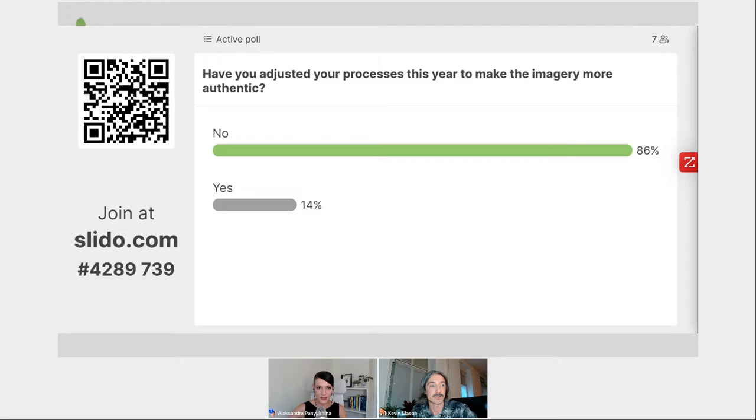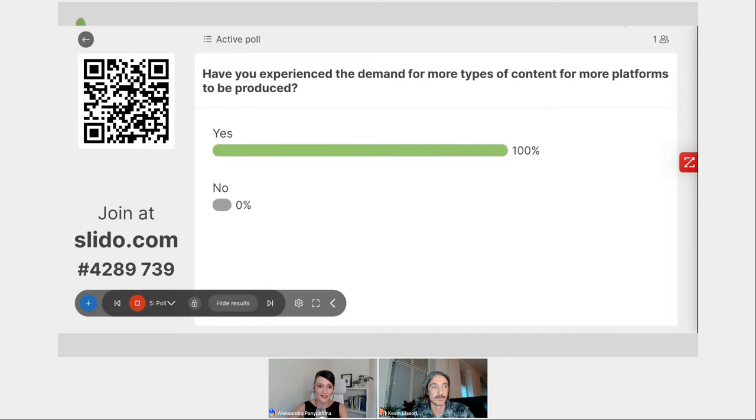Our third and final trend for today is what we've labeled 'Gone Social.' The word 'social' has already come up a couple of times in the past 20 minutes, because it's clearly everywhere. The mix of new channels, new platforms, and new content formats — from TikTok to Instagram — is already a reality. Creative professionals are tasked to create content distributed through new platforms every single day. I'd like to ask our audience to vote yes or no if you've experienced the demand for more types of content for more platforms.